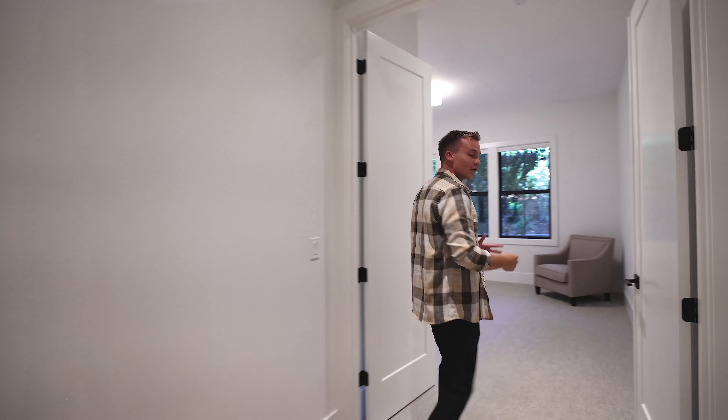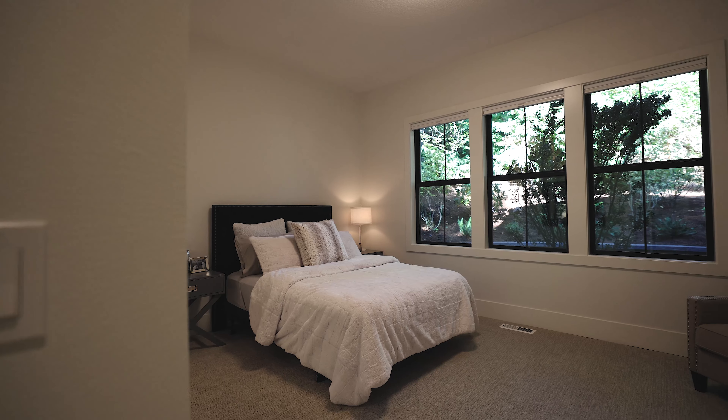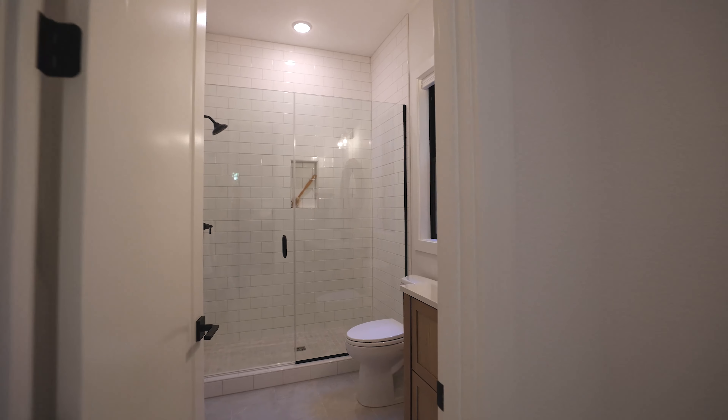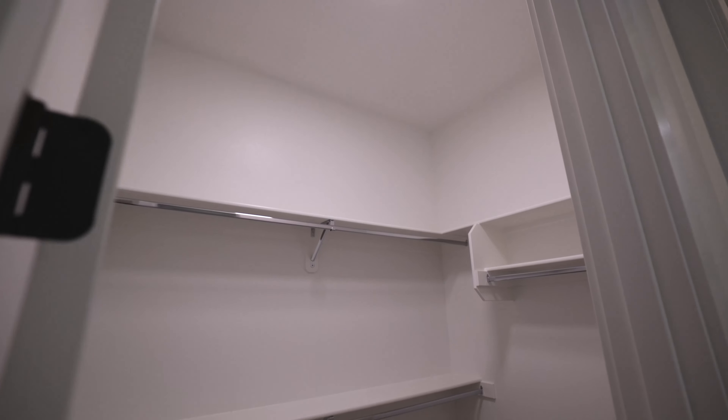They did a good job of tucking the microwave down here on the island because no one wants to see that. And not one, not two, but three wine refrigerators in this kitchen area.